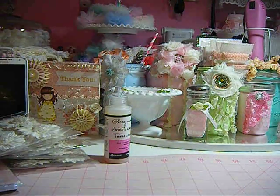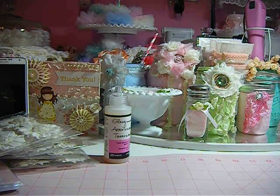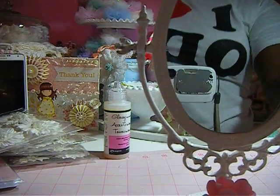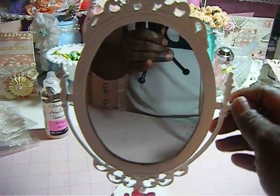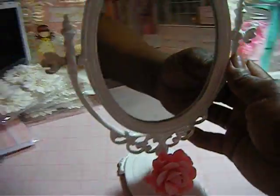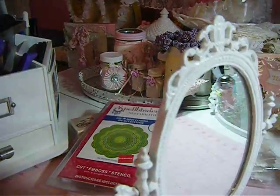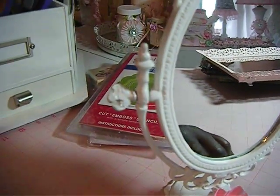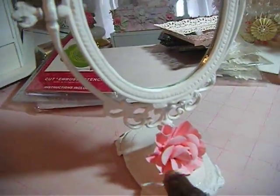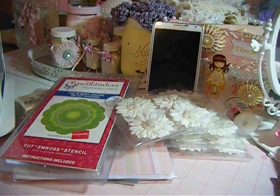And for my items that I got from the Salvation Army, I found this. This is so cute — it's a mirror. It's white. I just spray painted it. It was a rustic color, it was ugly. But I just spray painted it and put my little pink flower that I made on there.